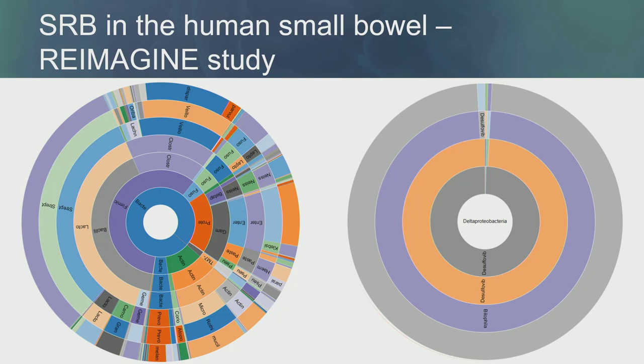But what about the small bowel microbiome? We have many studies with fecal samples, but we've also been learning a lot about the duodenal microbiome. Looking at the same Proteobacteria phylum in the small bowel, and expanding the Delta Proteobacteria class, which represents less than 1% of the Proteobacteria phylum in the small bowel — Desulfovibrio represents only 0.01% of the total Delta Proteobacteria there. Most of the bacteria that produce H2S using another source is Bilophila.